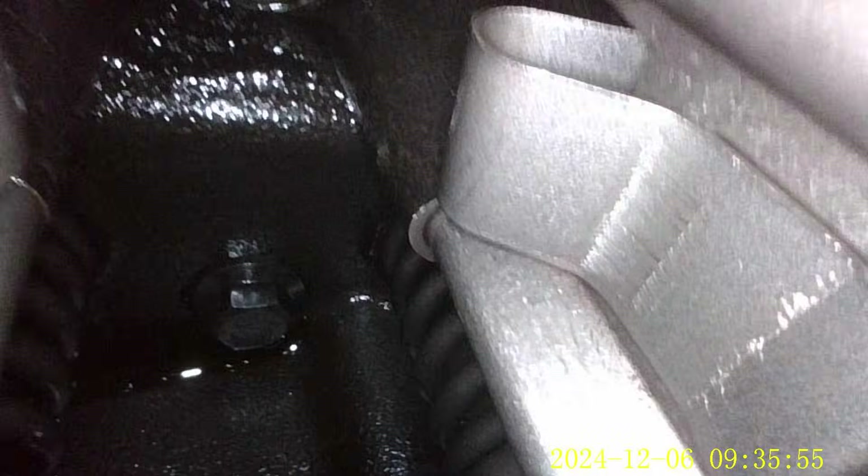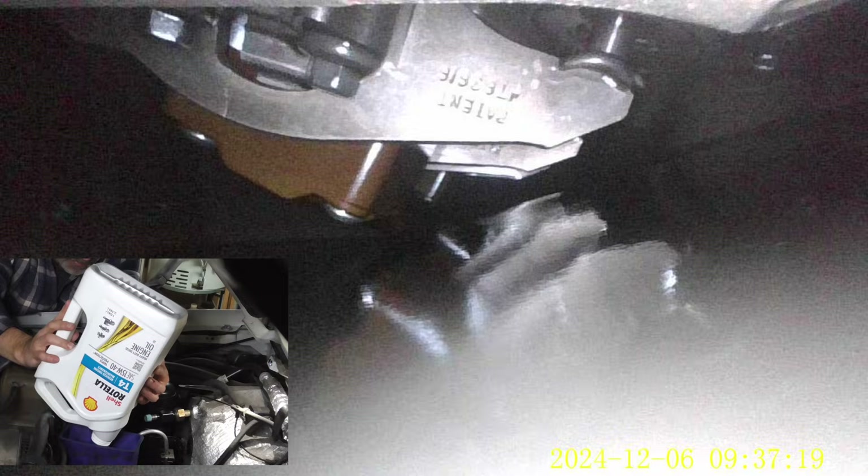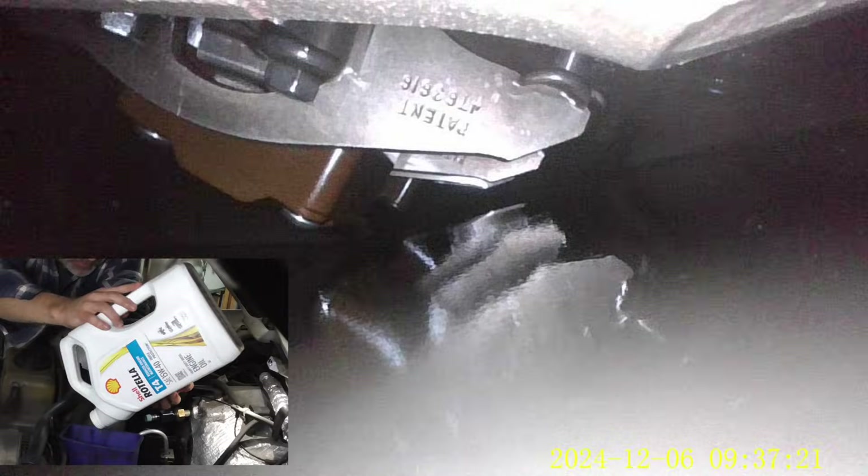Holy crap. That is proof that diligent oil changes and using the right oil — AKA Rotella for diesel engines — is the right way to go. So at 200,000 miles, not a bit of sludge in there. I am very impressed.